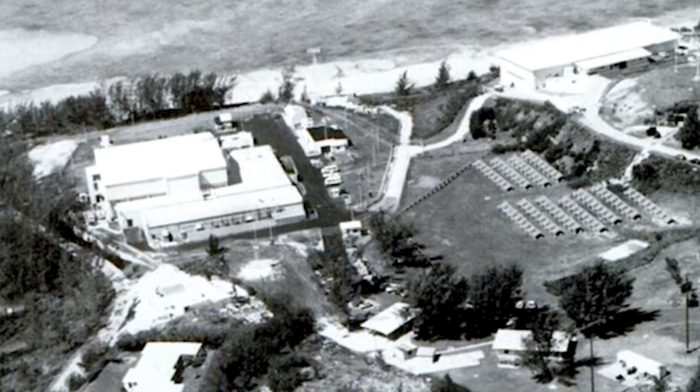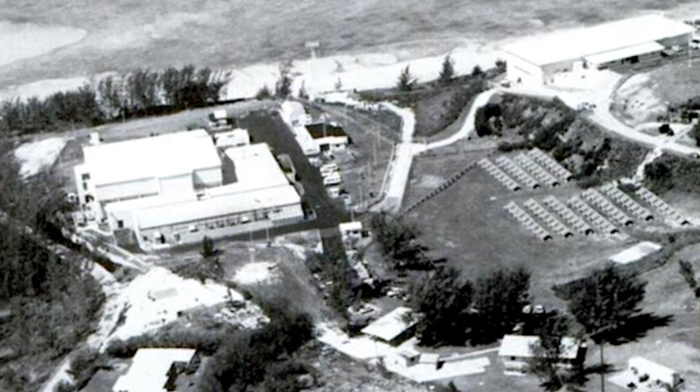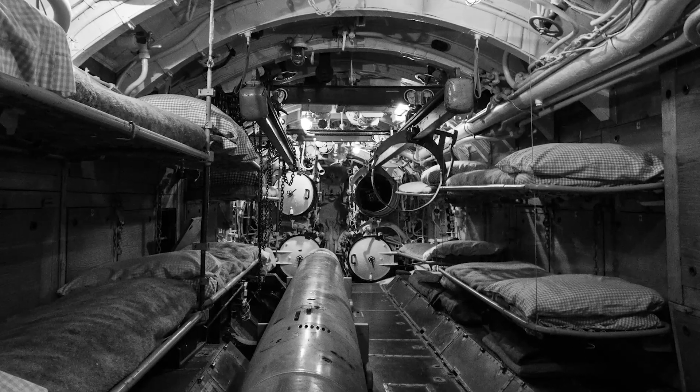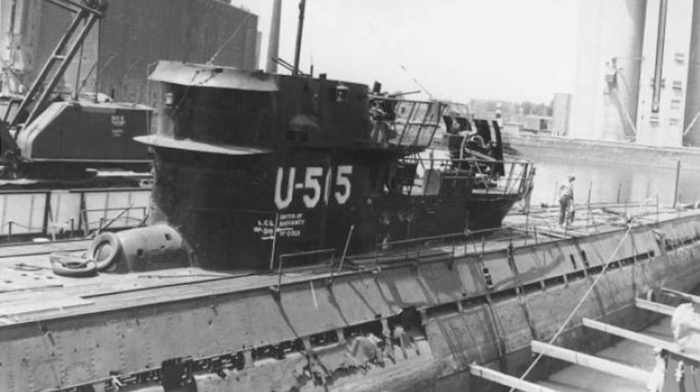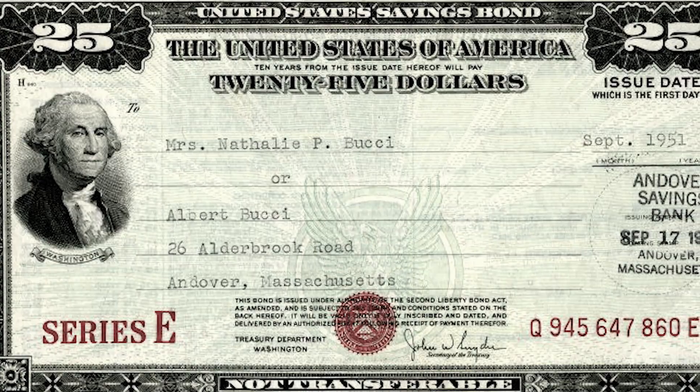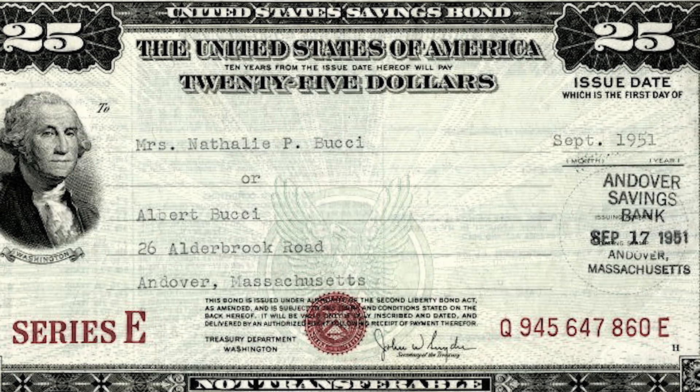Now you know the history of U-505 and how she came to be in the possession of the United States — but how did she end up in Chicago? For the remainder of the war, the Navy kept U-505 at its base in Bermuda, where she was studied by naval intelligence officers and engineers. To keep Germany thinking she had been sunk, she was painted to look like an American submarine and named the USS Nemo. After the war, she was used to sell war bonds and put on display in New York City, Philadelphia, and Baltimore. After the bond tour, she was moored at Portsmouth Navy Yard in Maine. With no further use for her, the Navy decided U-505 would be used as a target for gunnery and torpedo practice until she finally sank.